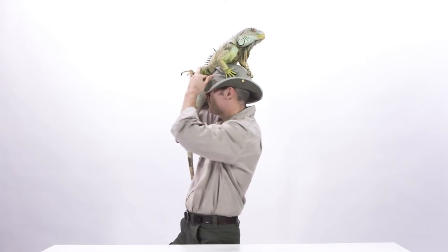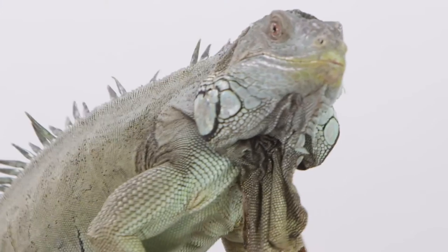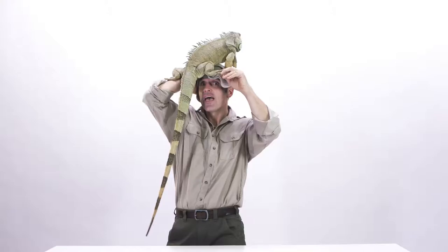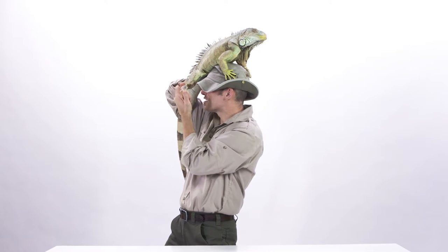So I figured, since he's an arboreal animal that likes to climb and climbs up in the top of trees in the rainforest, we'll just let him sit on my head and we can talk about him. This animal, being that he's arboreal, has excellent skills for climbing.